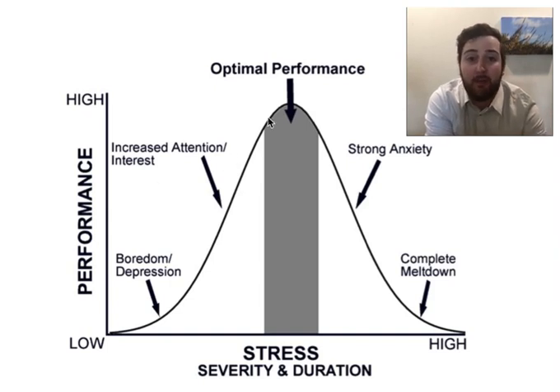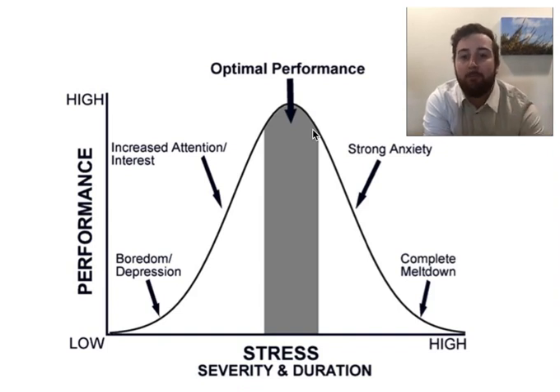You continue that up and you see in this zone right here, we get that optimal performance. So you have a moderate level of stress, but you're performing really highly.